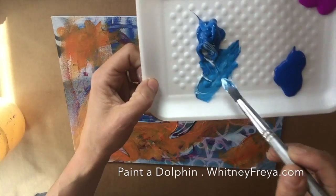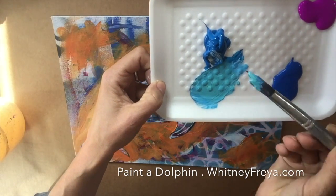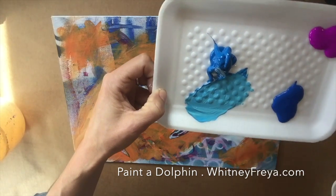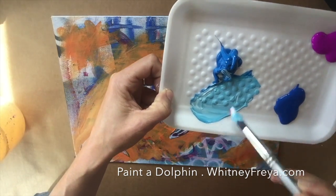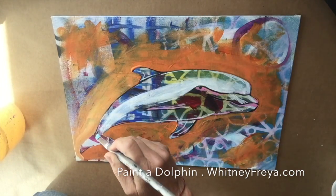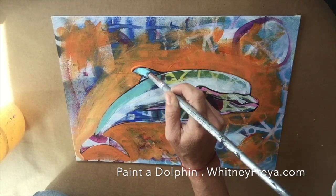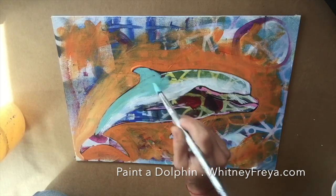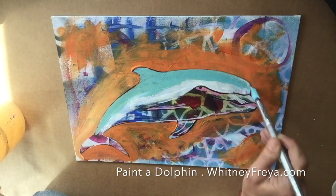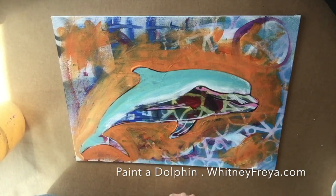Traditionally, throughout history, they are seen as escorting spirits to heaven to meet Jesus. The word dolphin comes from the Greek word that is closely related to the word for womb. So that nurturing, unconditional mother love is the energy of the dolphin.